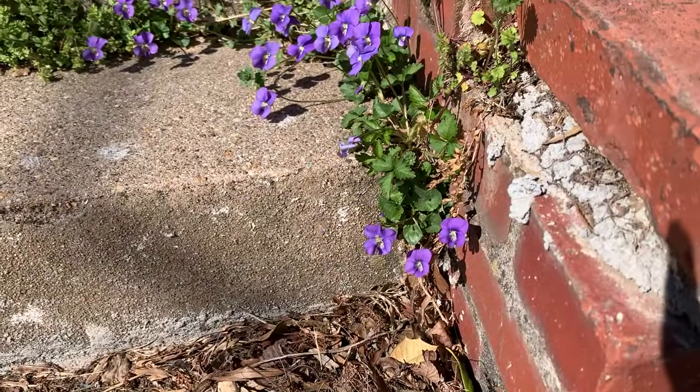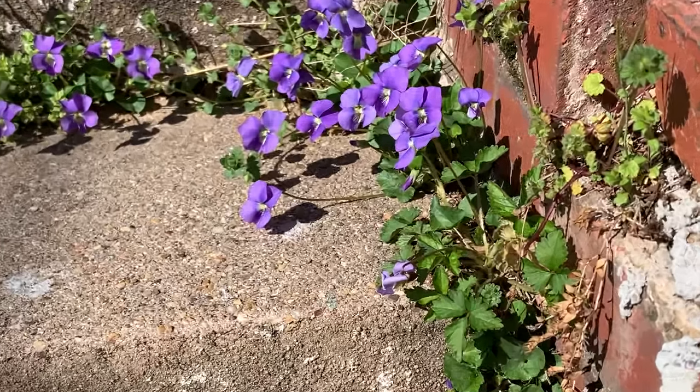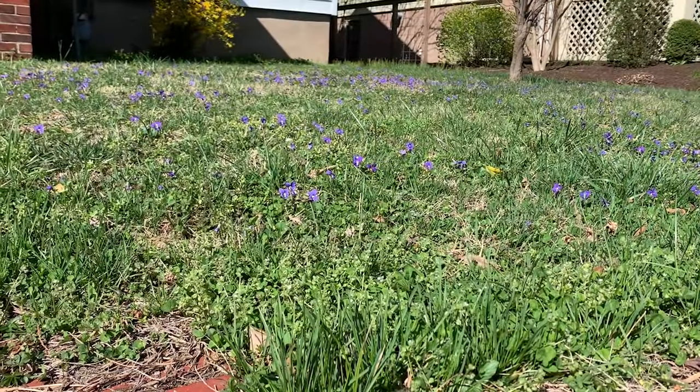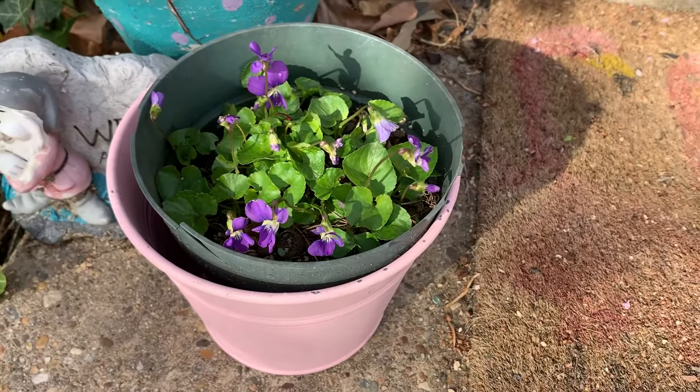However, they are a native wildflower that is the host plant for several kinds of fritillary butterflies and can have a place in your home landscape. They make a nice ground cover in a woodland garden and can be grown easily in a container.